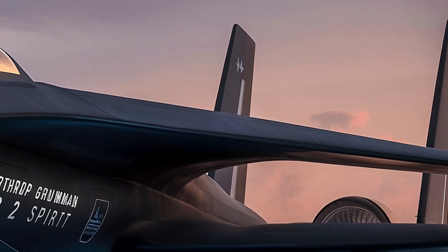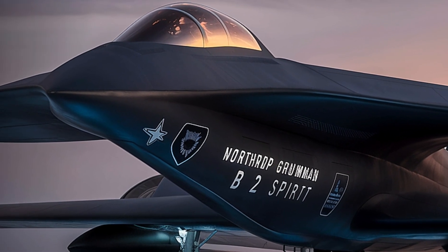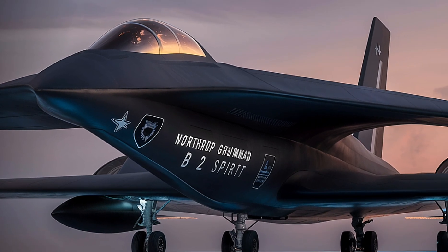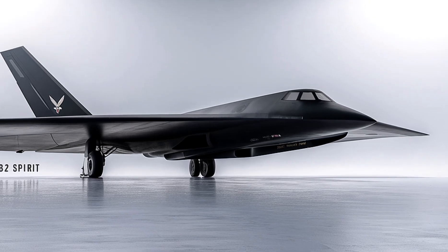This long-range strategic bomber, designed by Northrop Grumman for the United States Air Force, has been in service since the 1990s. Despite its age, the B-2 remains relevant thanks to continuous upgrades that keep it at the forefront of stealth technology.